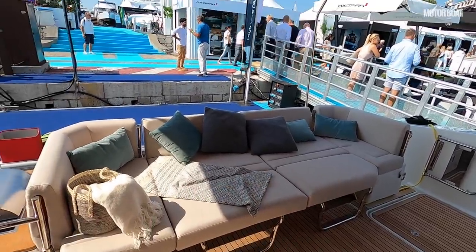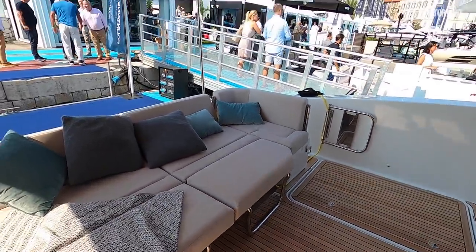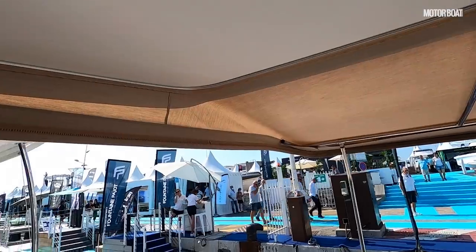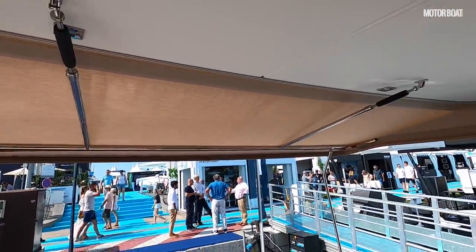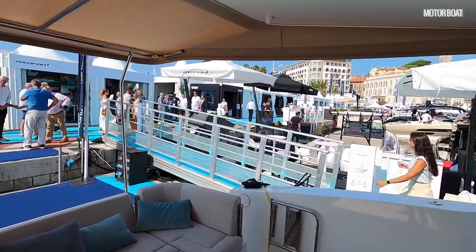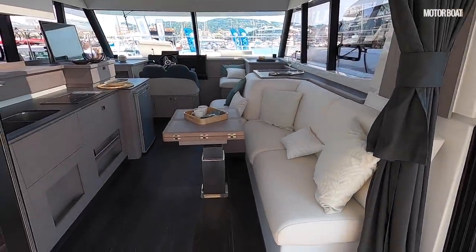You've got cockpit seating here, and it's quite neat that you can flatten these two backrests and extend the squabs to lengthen out the sunbathing space. As you can see, this boat has a canopy erected off the back of the overhang — it's a solid overhang up to a point, and then you can extend out using that canopy for more shade. You can also enclose this entire area, so you can still use it in poor weather, extending your living space alongside the saloon.